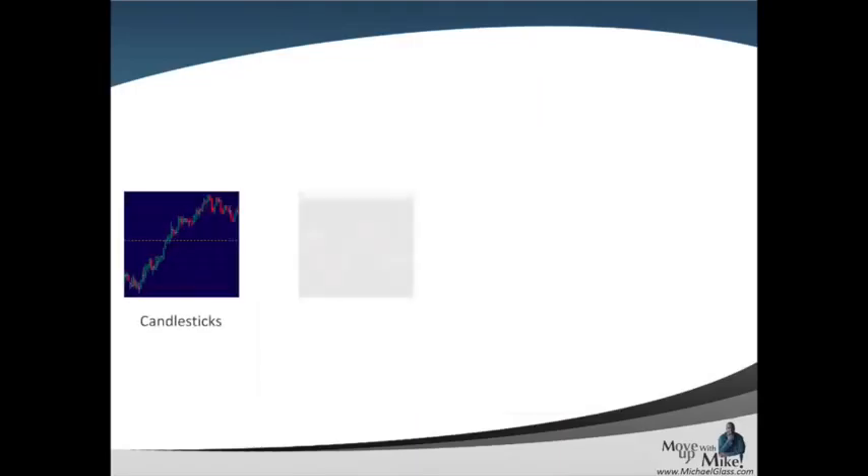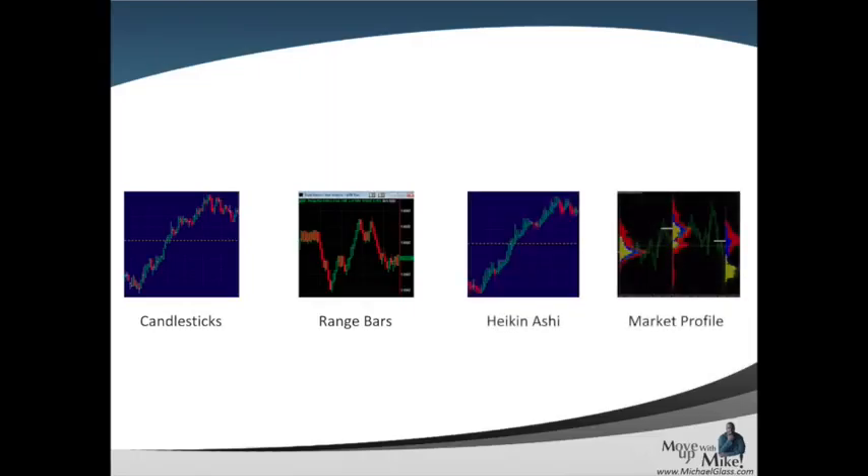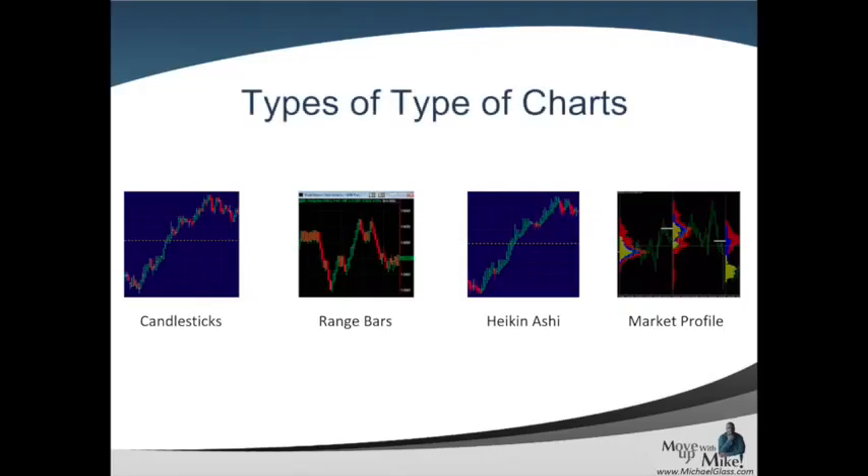One thing to understand is that there are different types of candlesticks and different types of charts. When people pull up their charts for evaluating the market, there are different types. Of course, we know about line and bar, but some of the more popular ones right now — and there are some people who do prefer line charts — for me, I've gone back and forward between candlestick charts. Range bars is something that's real popular right now. Heiken-Ashi is something that I use a lot in my futures trading. And of course, market profile is another way to evaluate what the market is telling us and what price action is telling us about the underlying investment we're trading. What you're going to see in terms of most popular is probably going to be our basic candlestick charts.